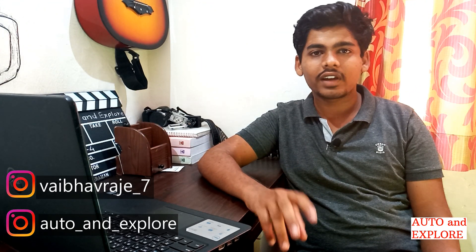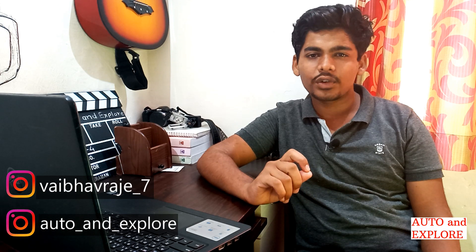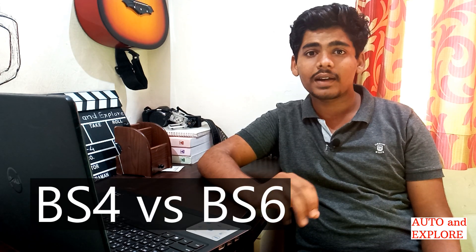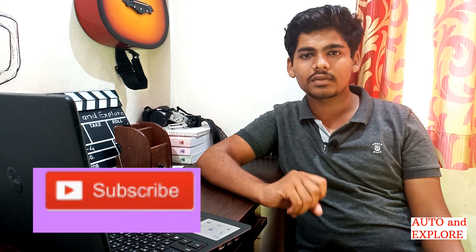Hey guys, I am Vaibhav and welcome to AutonXplore. In today's video we will be discussing BS4 vs BS6, what is BS6 fuel, and what is the impact of BS4 fuel on a BS6 vehicle. I'll make a separate video on the impact of new BS6 fuel on older vehicles, so subscribe to my channel and check my latest updates.